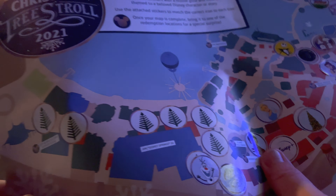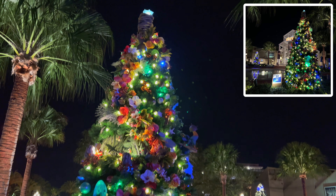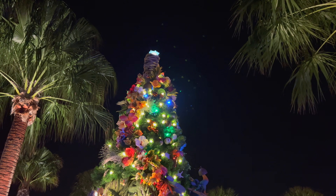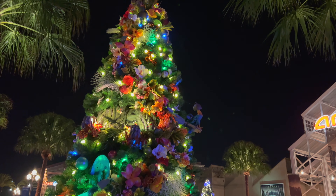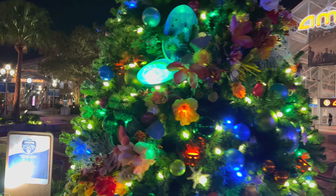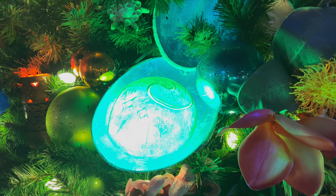All right guys, here is tree number 15 — a Moana tree. And you can see the theming is pretty well done on this one. I see the volcano in the middle, all the flowers, seashells, starfish. This one was done pretty well. Look at that — the heart of Te Fiti — yeah!